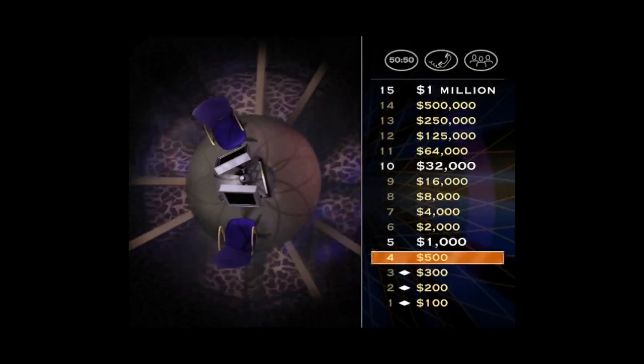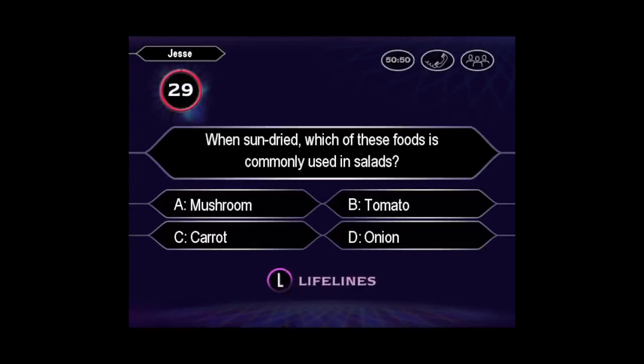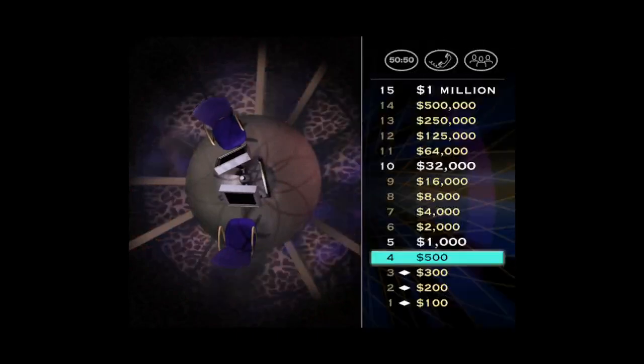Here we go. Pretty sure it's B, huh? You are so right. You're breezing through these early questions. Way to go. But they're going to get a lot tougher. Now have a look at your $1,000 question.